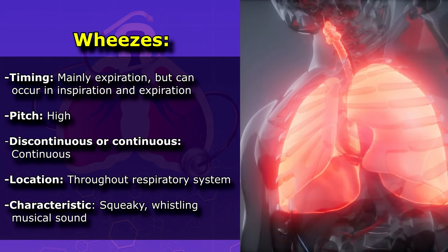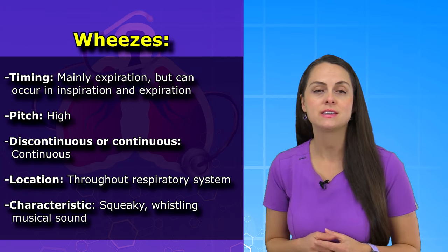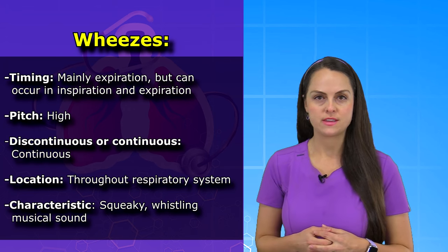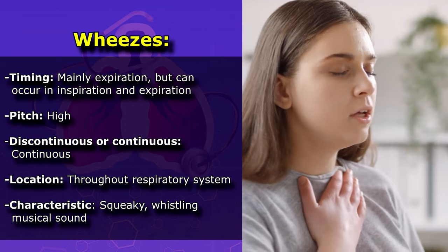In addition, they're going to be continuous and located throughout the respiratory system, and they will have a defining characteristic when you listen to them. They will have this squeaky musical whistling noise to them, and you may even be able to hear them without a stethoscope, especially if your patient is having an active asthma attack.